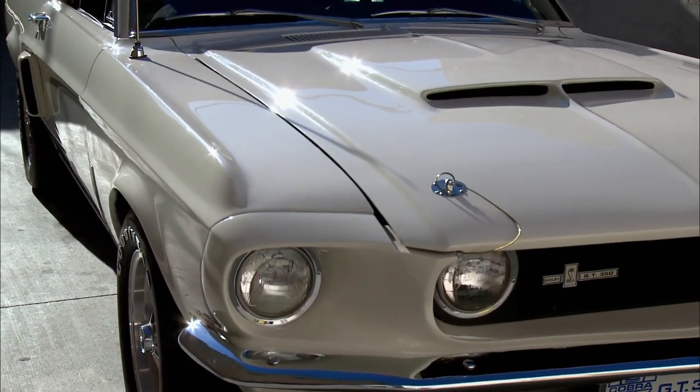67 GT350? Yep. Only 1,175 made total. You need my tennis racket — it's Wimbledon White, right? It is Wimbledon White.